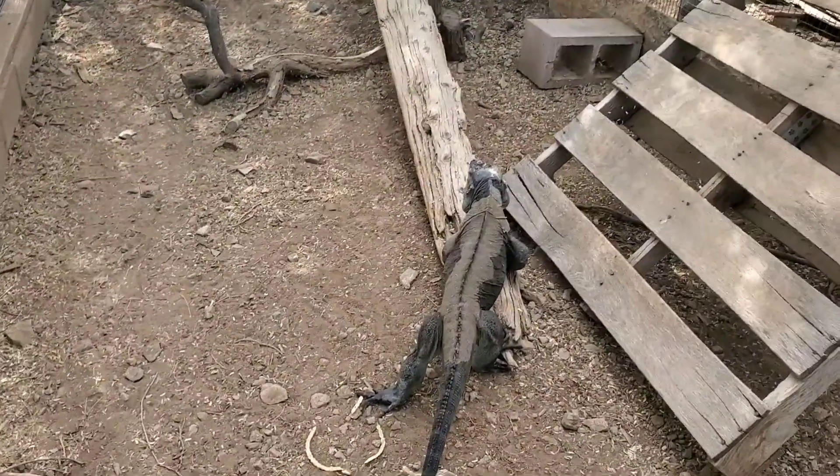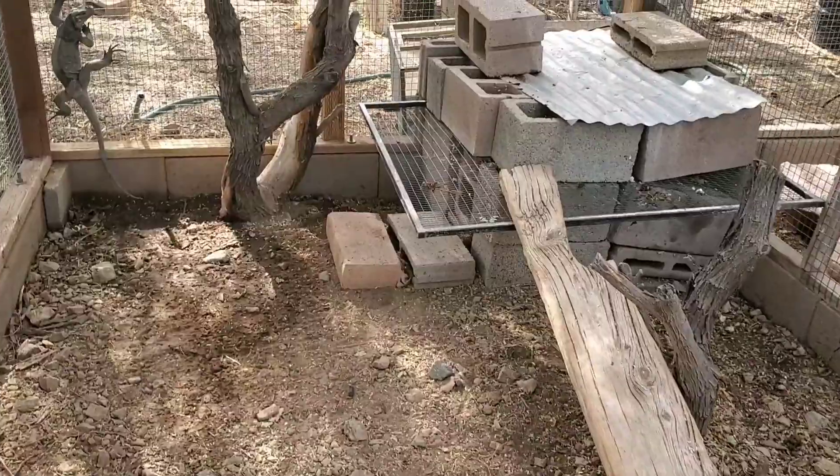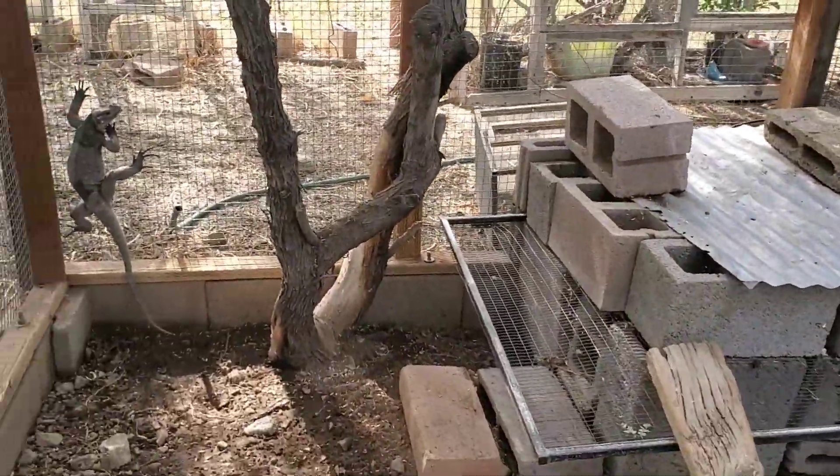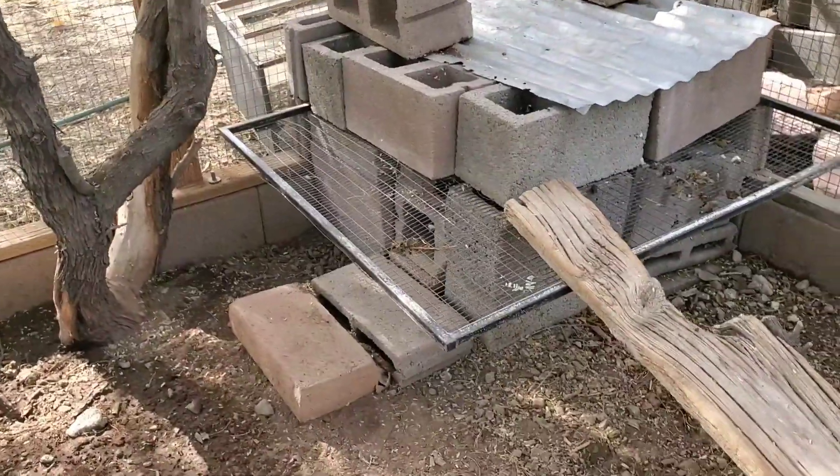During the breeding season, the most dominant male will chase the female around. After laying eggs, the roles reverse, and the female will chase the male around.